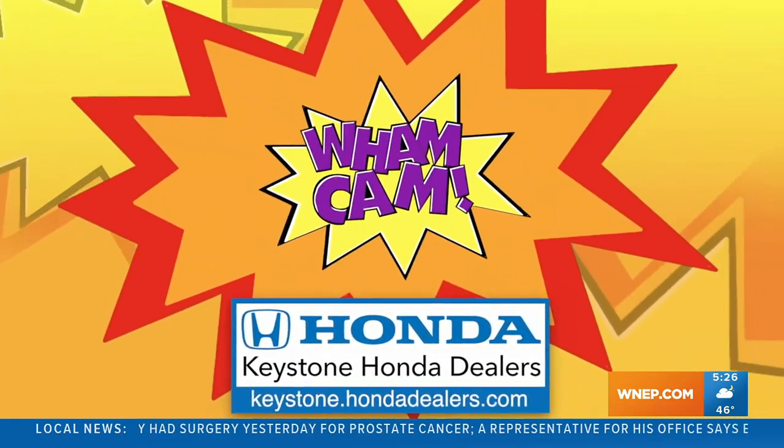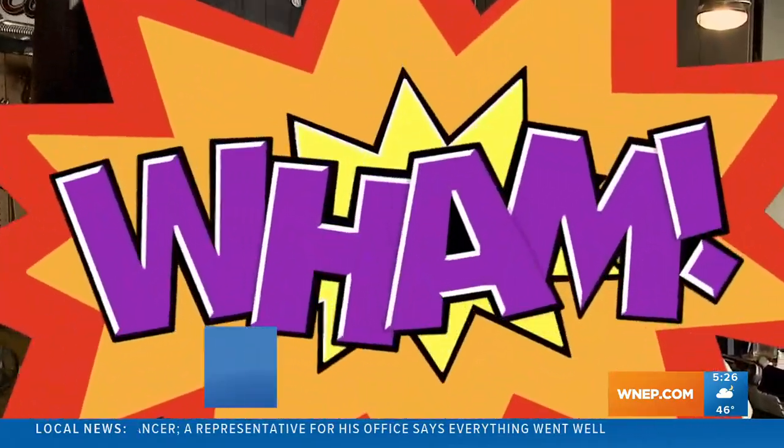Whamcam! Sponsored by your local Honda dealers. It's time to go Wham! Hi folks, hanging out with John here, who calls himself the Potato Master.